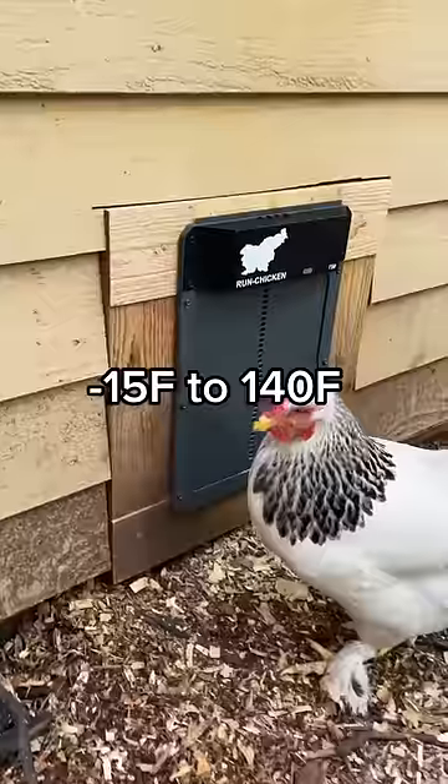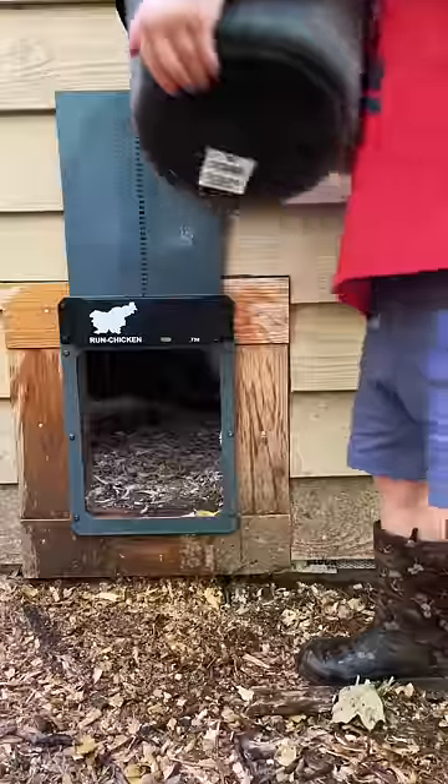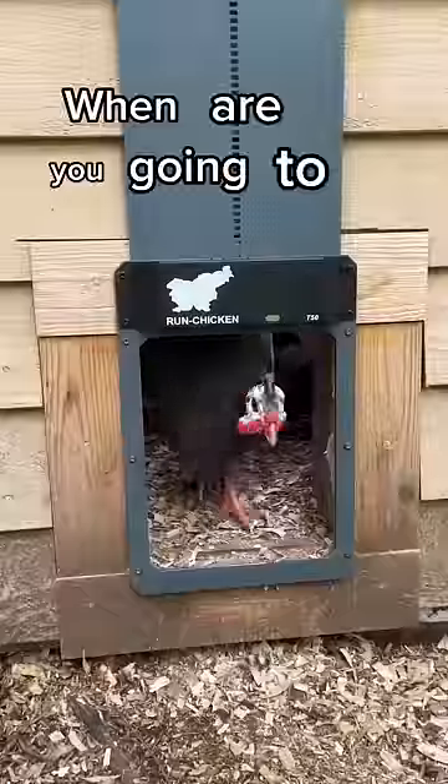It works in temperatures from negative 15 to 140 degrees. It's tough but still elegant and streamlined, and it's waterproof. When are you gonna make your life easier?